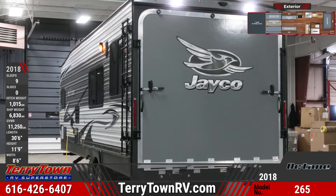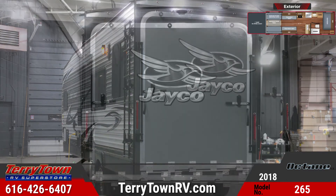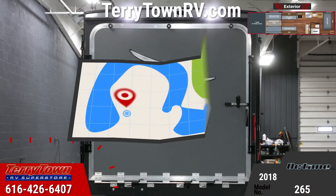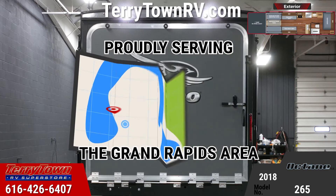The ramp door has a capacity of 2,500 pounds and a 96-inch wide opening. There are bar lock latches on the exterior of the ramp door and LED taillights on either side. This unit rolls down the road on Goodyear tires with aluminum rims.